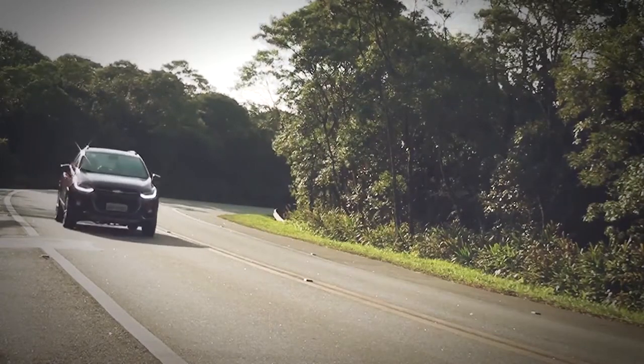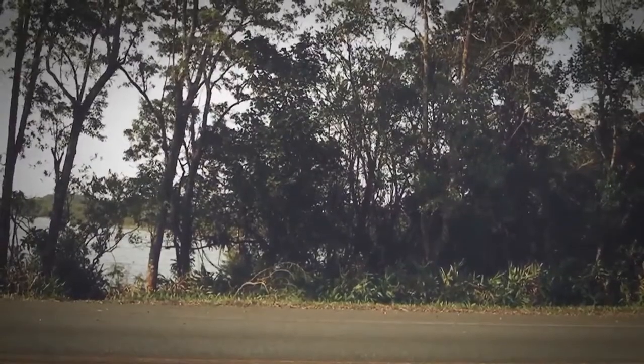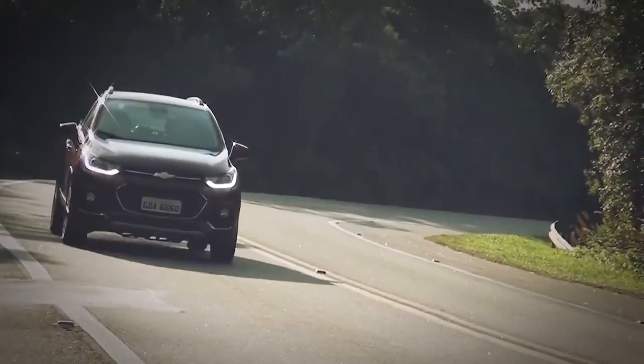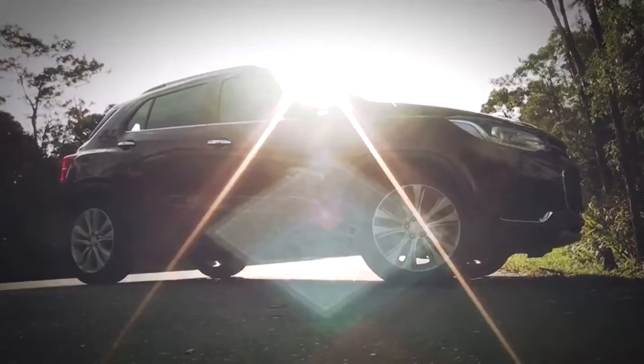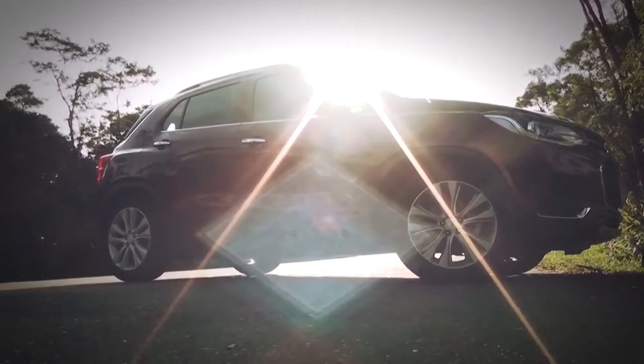Para compensar em parte, o Tracker LT vem com ar-condicionado central e MyLink. O LTZ soma alerta de ponto cego, câmera de ré com sensor de estacionamento, entrada e partida sem chave, teto solar elétrico, bancos de couro e ajuste elétrico lombar para o motorista.